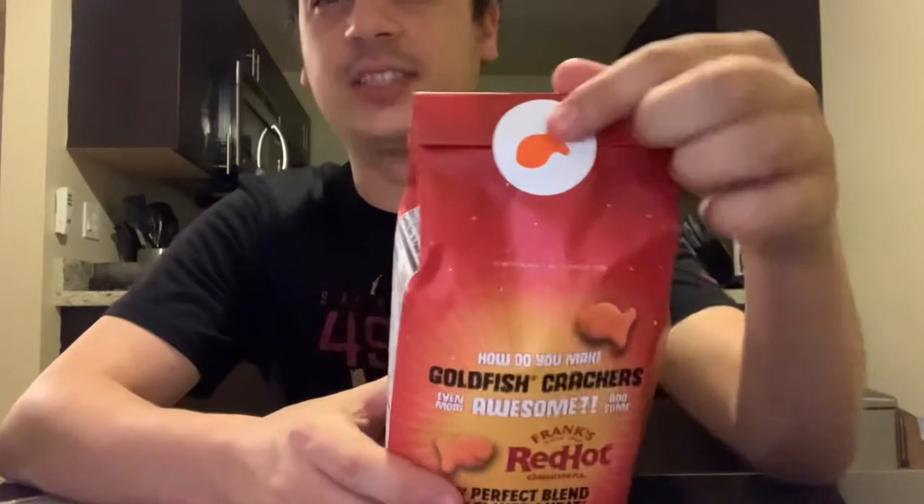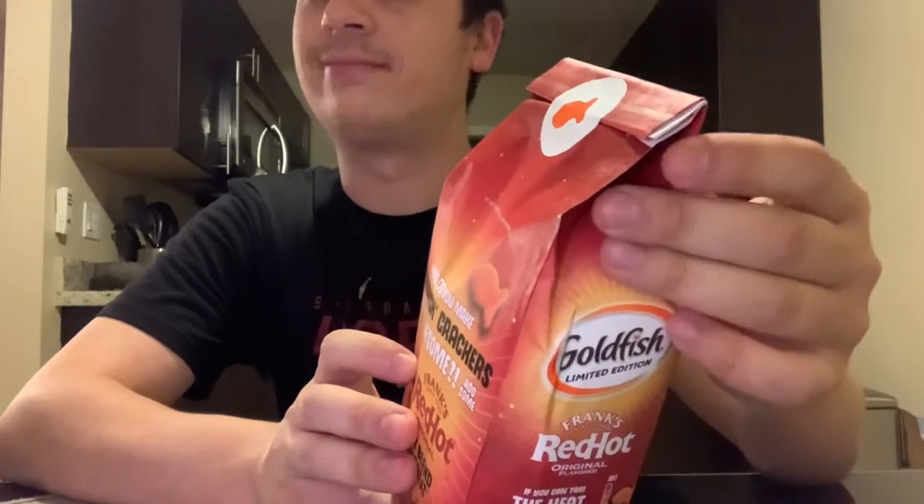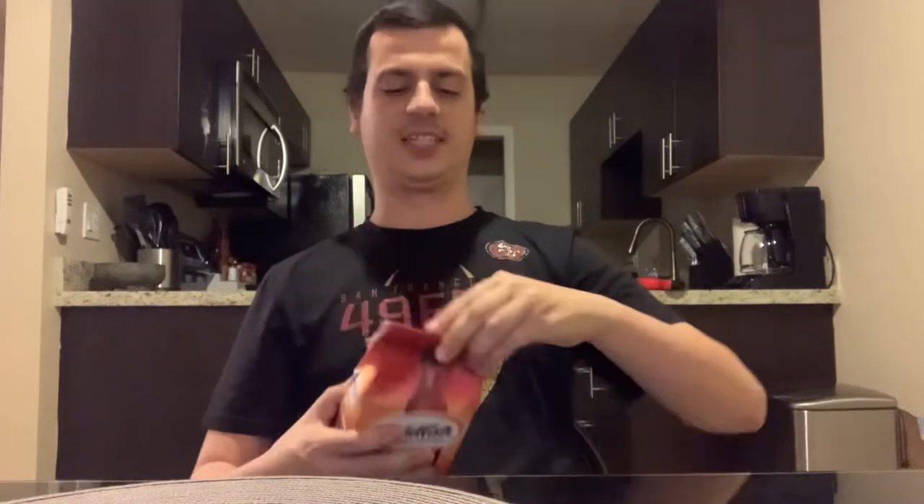I like how Goldfish kind of does that resealable seal now. I think they started that one to two years ago, but I'm not 100% positive. Let's go ahead and try these.